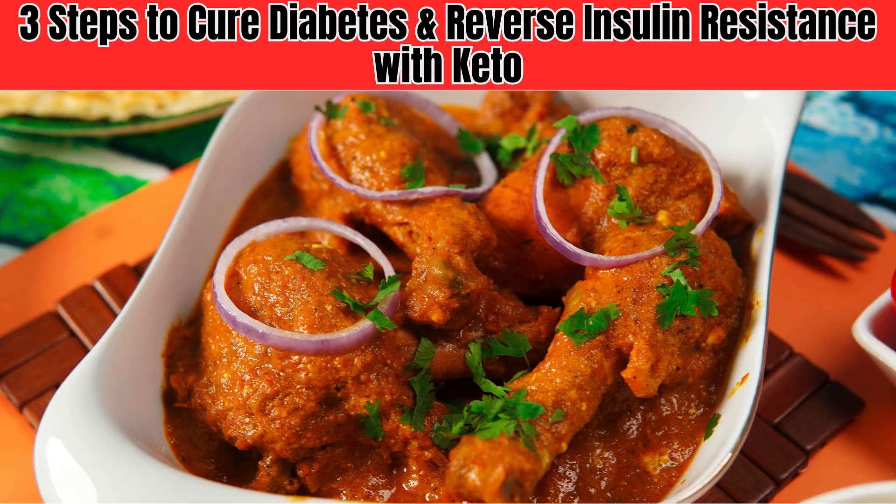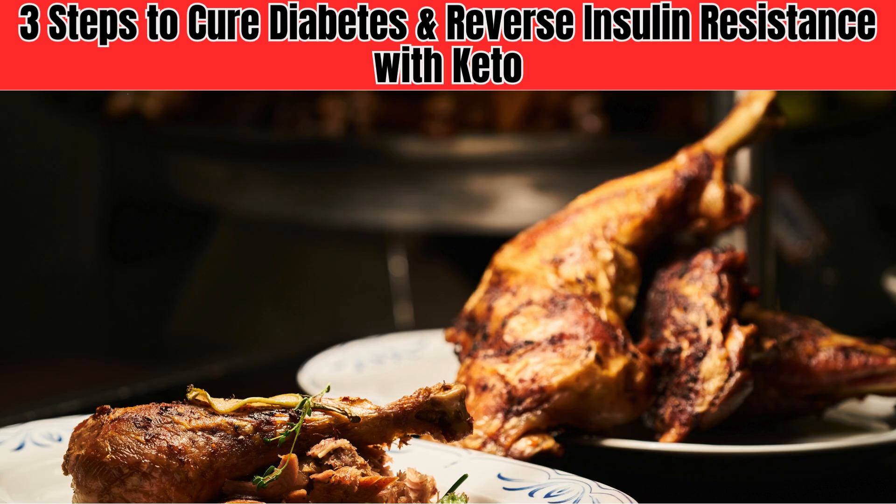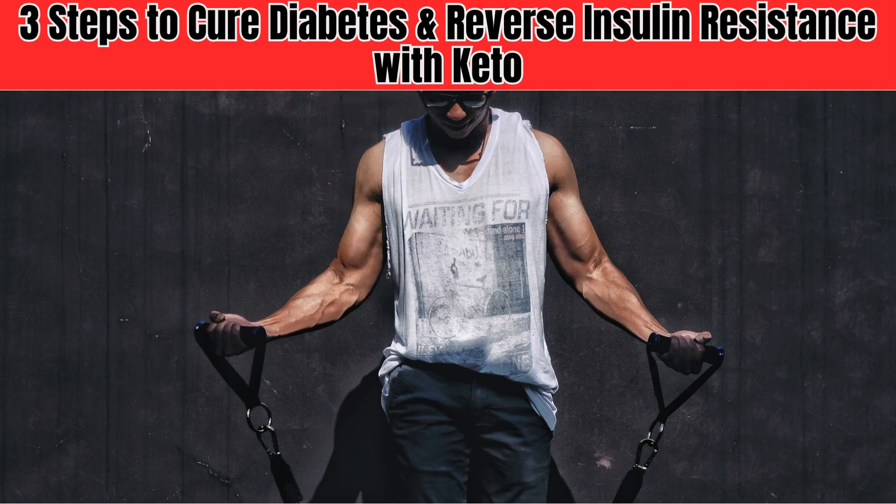Step 3 is to moderate your protein intake. Too much protein can actually work against you, so it's essential to strike the right balance. By following these three steps, you can begin to reverse insulin resistance and improve your overall health.